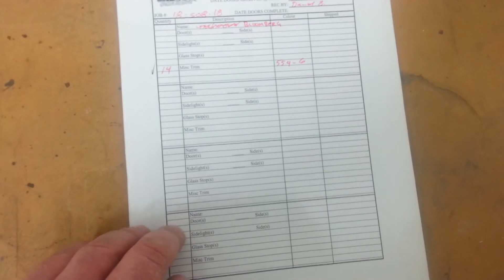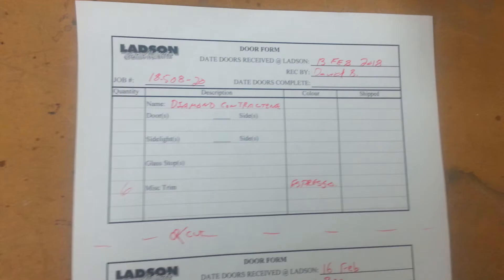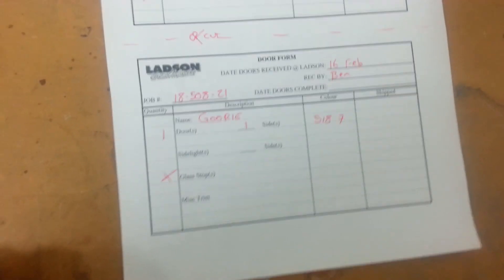And then of course the next obvious step from here — let's break it down a little more. Now we have one individual form and we'll just cut that off. This way we save paper rather than using a whole sheet for every single thing.